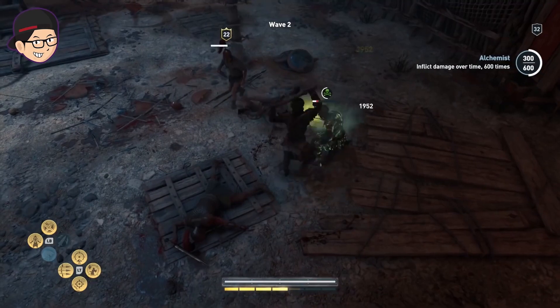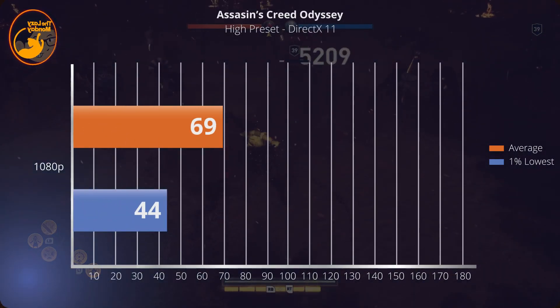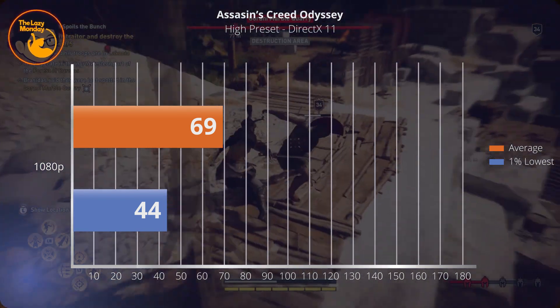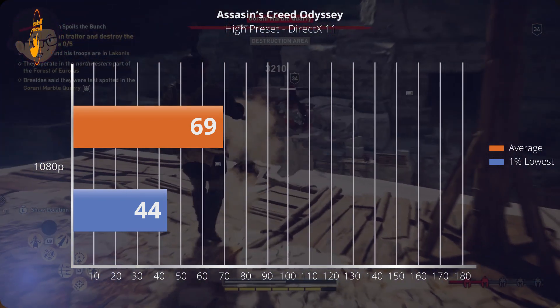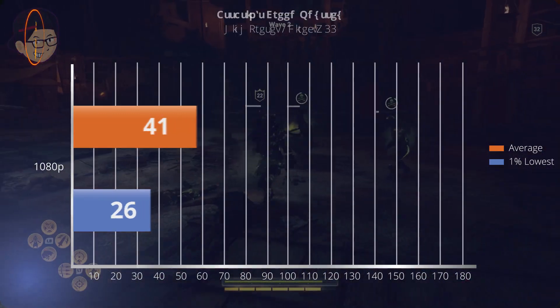Kita lanjut ke Assassin's Creed Odyssey di very high preset. Dapet average 69 fps dan 1% low-nya di 44. Odyssey ini tidak berubah dan tetap menjadi yang paling berat, walau performanya sudah aman di atas 60 fps. Tentunya kalian bisa mengincar yang lebih tinggi dengan menurunkan preset ke high, tapi untuk urusan smoothness ini tidak ada masalah sama sekali.